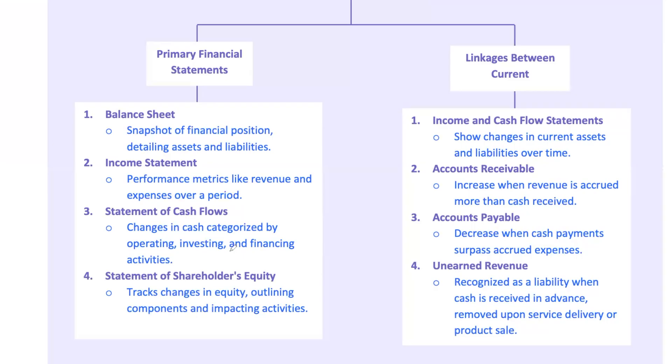Here's a pro tip: always remember that accrual accounting can create timing differences between what's reported on the income statement and what's actually happening with cash. For example, if revenue is reported but cash isn't yet collected, accounts receivable will increase. If expenses are reported but not yet paid, accounts payable will increase. These nuances are critical for the CFA exam. The cash flow statement also provides insights into how current assets and liabilities change over time, which is crucial for understanding a company's short-term financial health.